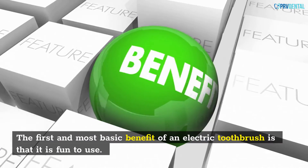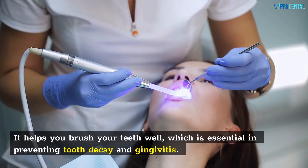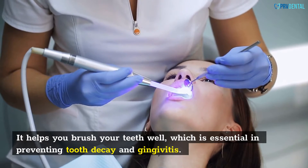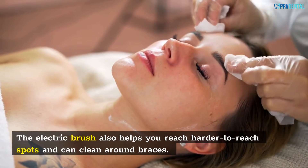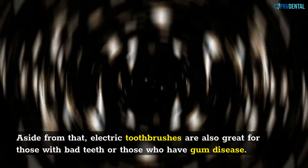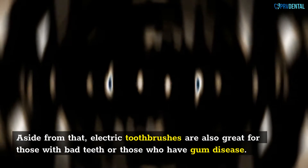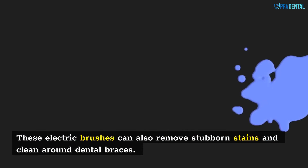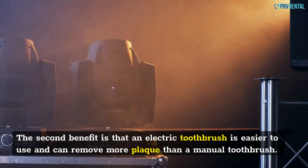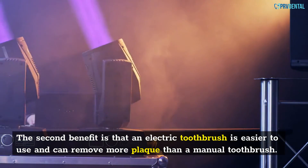The first and most basic benefit of an electric toothbrush is that it is fun to use. It helps you brush your teeth well, which is essential in preventing tooth decay and gingivitis. The electric brush also helps you reach harder-to-reach spots and can clean around braces. Electric toothbrushes are also great for those with bad teeth or those who have gum disease, and can remove stubborn stains and clean around dental braces. The second benefit is that an electric toothbrush is easier to use and can remove more plaque than a manual toothbrush.